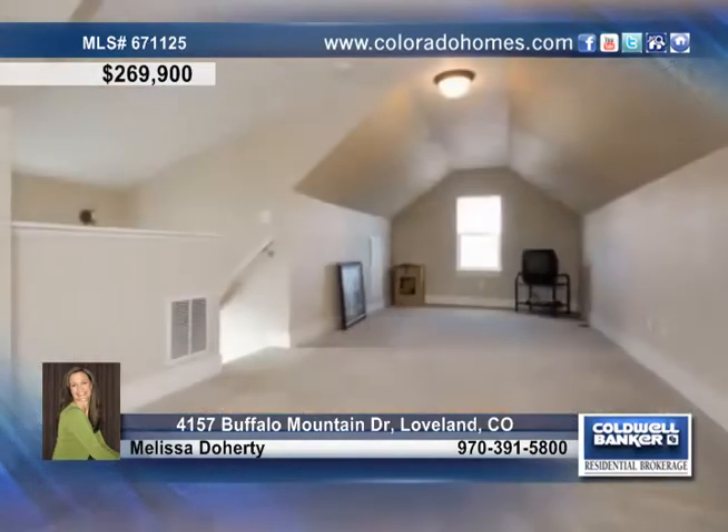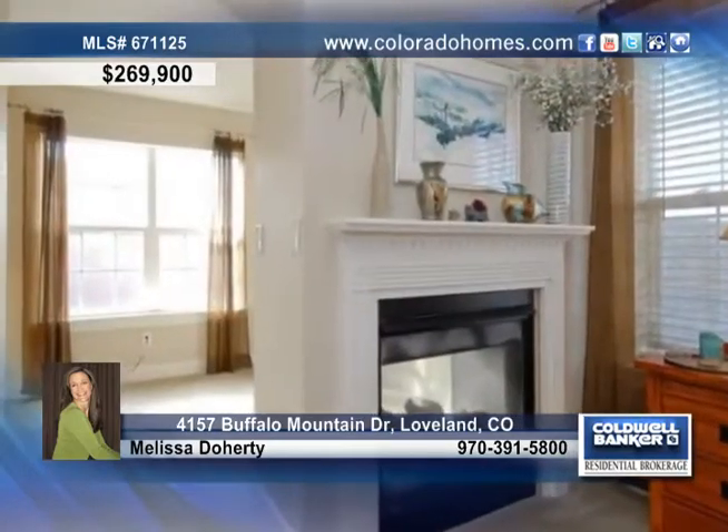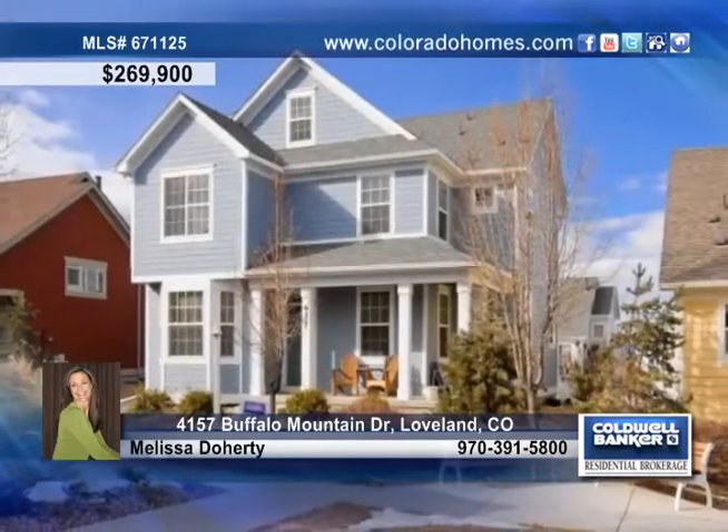Enjoy beautiful mountain views from the master bedroom and bonus room. This home is conveniently located close to shopping, schools in Boyd Lake, and only steps from the neighborhood park. Contact Melissa Doherty for more details on this Loveland, Colorado home.